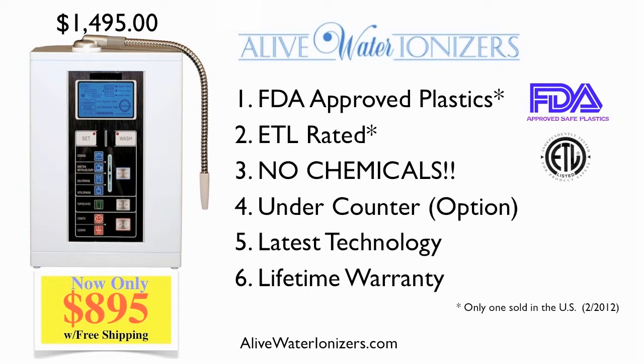Fourth, the Alive Water Ionizer has advanced electronics to allow you to mount it under counter with an optional above-the-sink faucet.